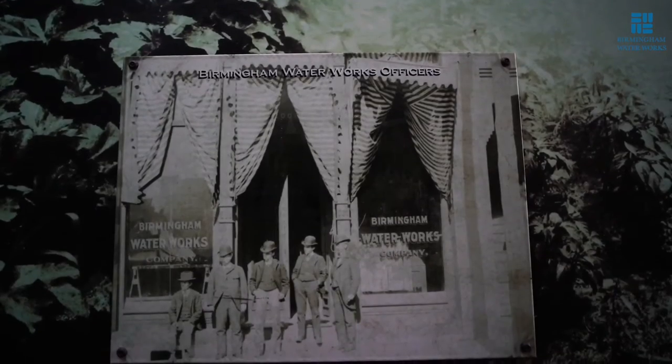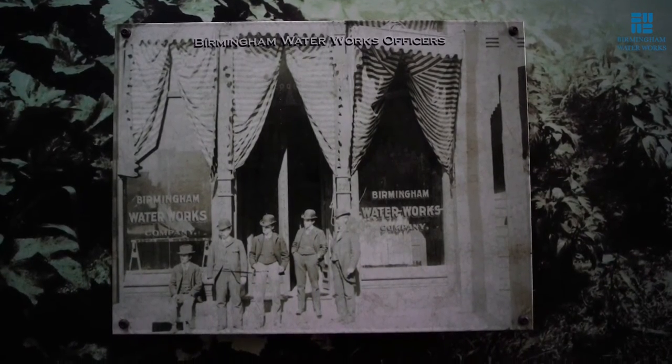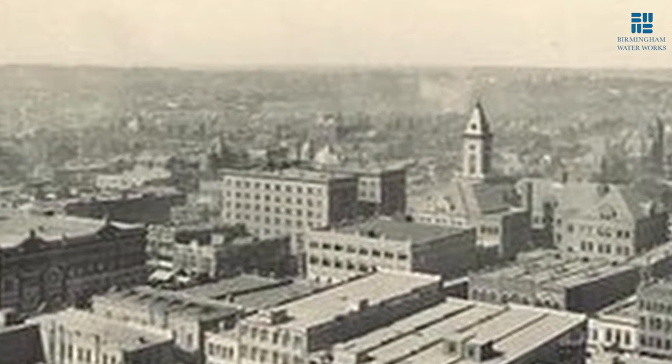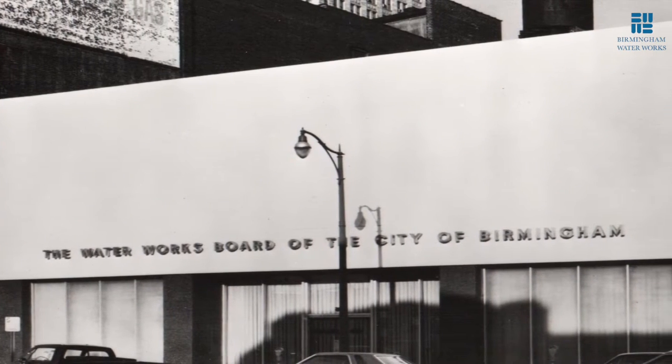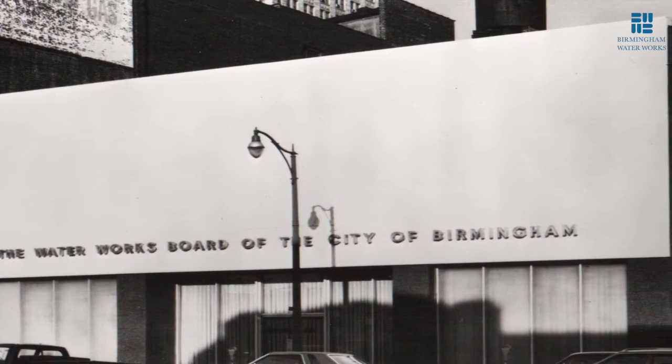In 1885, the Illeton Land Company organized the Birmingham Water Works Company as a separate corporation and turned its water system over to the new water company. Birmingham's rapid growth earned its nickname the Magic City, which also meant that its waterworks system would need to expand just as quickly to satisfy the demand for clean water.